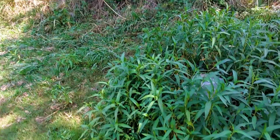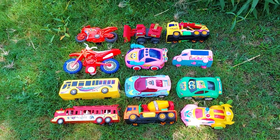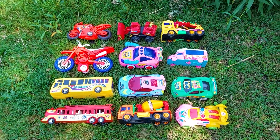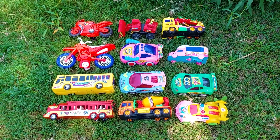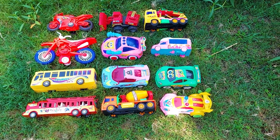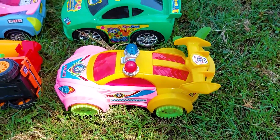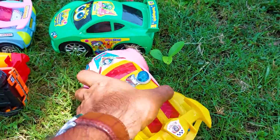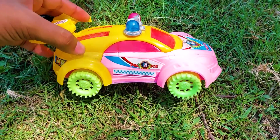Hey everyone, Assalamualaikum, welcome to my new video. Surprise — here are many colorful toys, really a great variety! Today I will introduce all of the toys with you one by one. Let's go without wasting any more time. The first one is a very different model, fully skirted vehicle, with yellow and pink color with some green combination — so nice and beautiful.